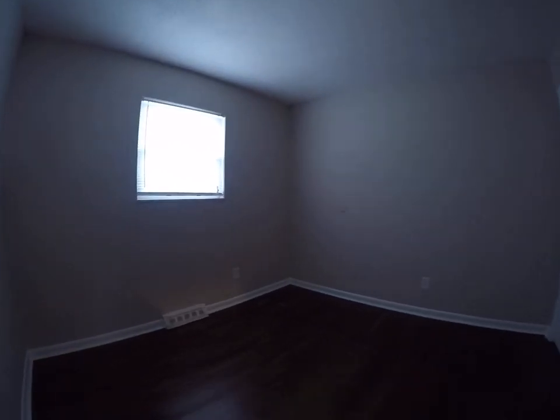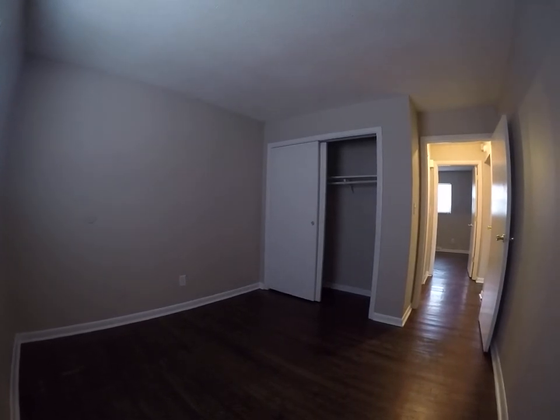Second bedroom. Also hardwood floors with a nice size closet.